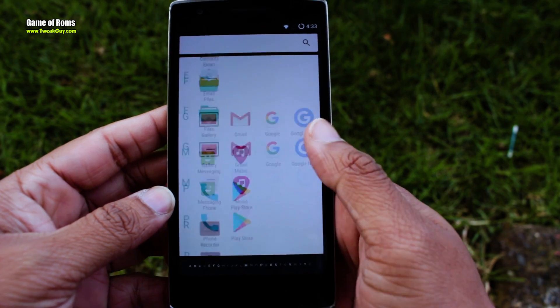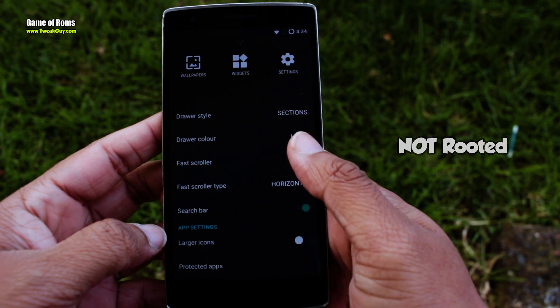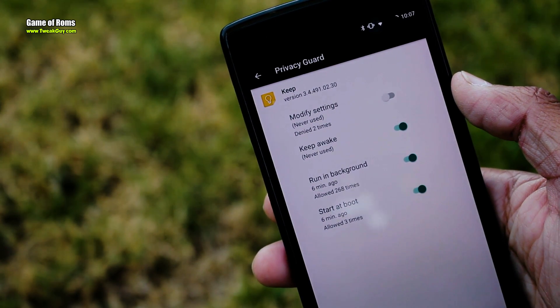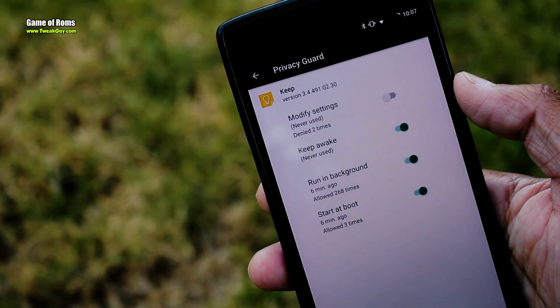Unfortunately, LineageOS is not rooted by default like before. You will have to flash a small zip file in order to get root access. As far as privacy is concerned, you are 100% secure with the new Privacy Guard.